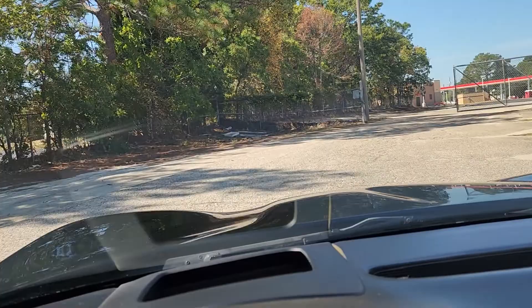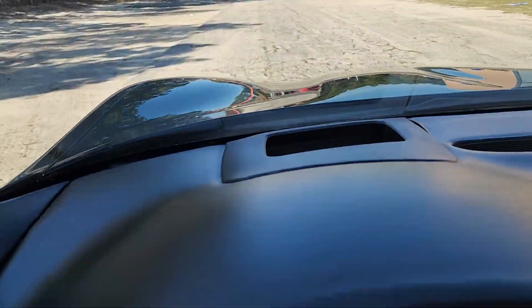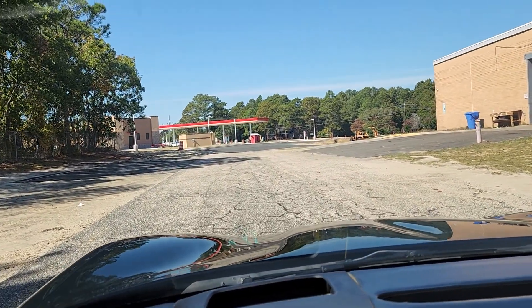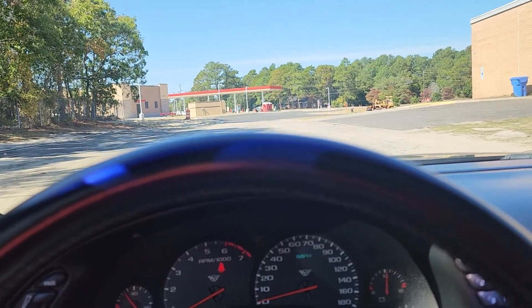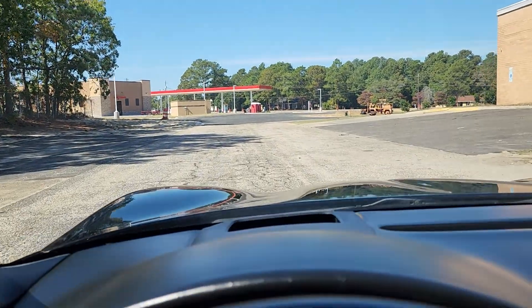Looks like it's a heads up display car too — let me see if it's on. I don't see it projecting anything for the heads up display.